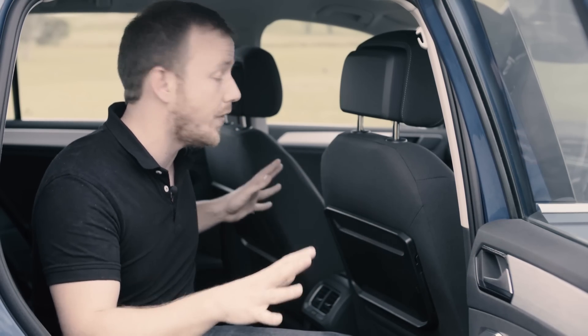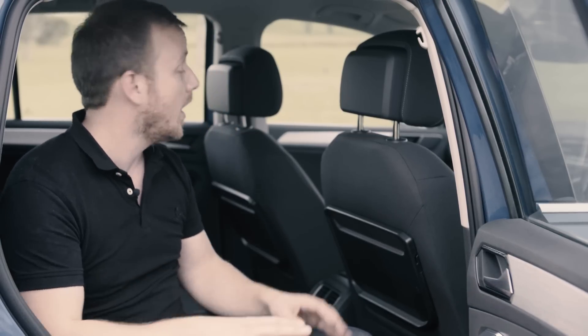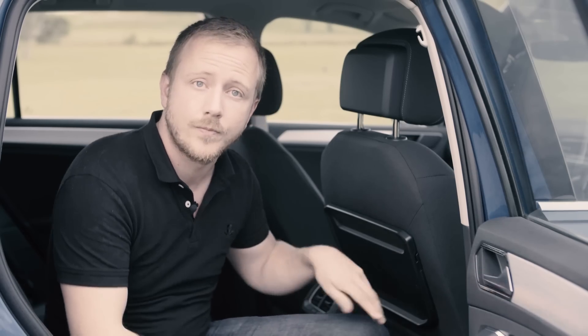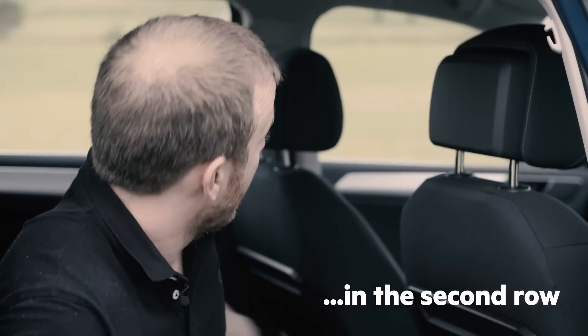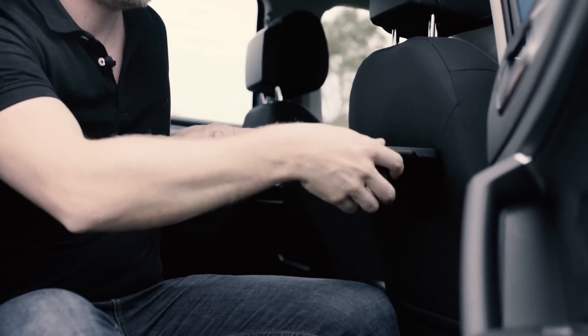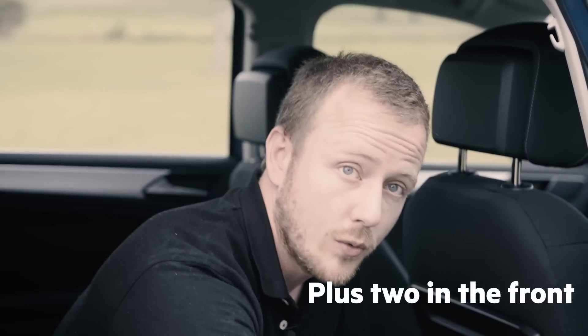The new exterior dimensions are all about increasing interior space, which is one of the main complaints about the outgoing car. The wheelbase has grown by 76mm, while the width has grown by 30mm, and you can feel those changes here in the back seat, where there's plenty of space for second row passengers. The back seat slides on these rails, so you can maximise space in the boot too. The Comfortline and Highline trim levels both get four cupholders — two in the pull-down divider and another one in each of these seat-back tables. The Trendline, however, has to make do with the door pockets.